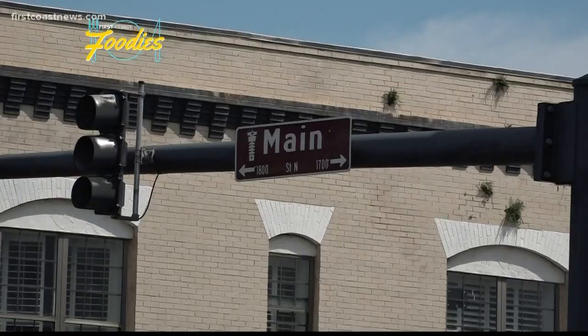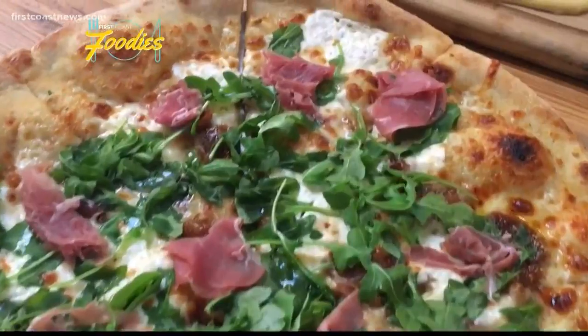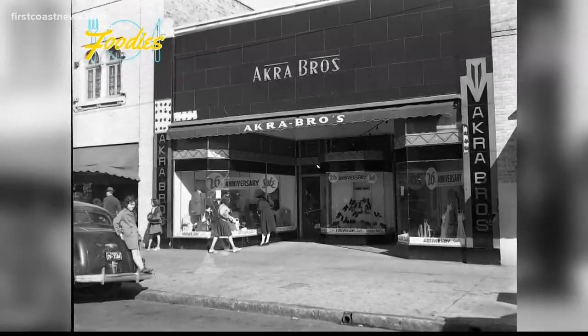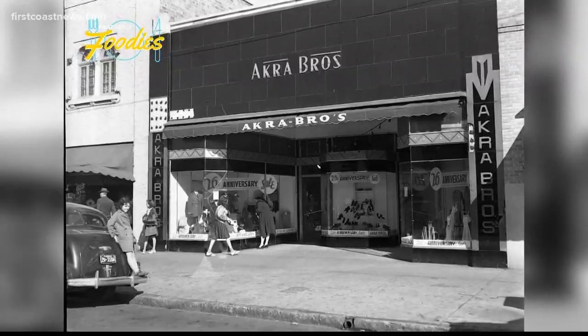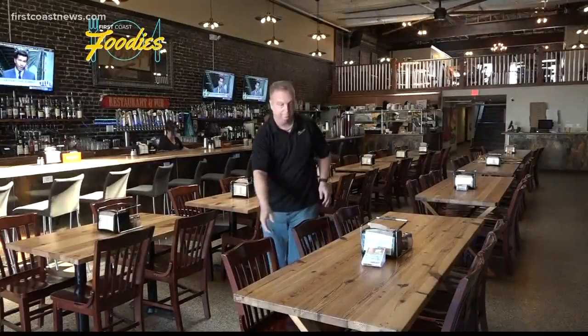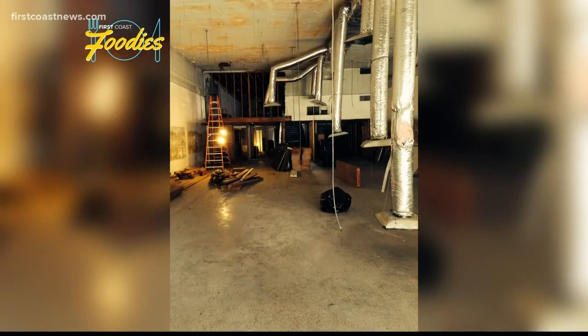This historic sign on Main Street is now home to some delicious Italian and Mediterranean cuisine. It was originally built back in the 1930s as the Acro Brothers Department Store. When you come to Crispy's, I think you're going to hopefully have a wow feeling when you walk in the door.